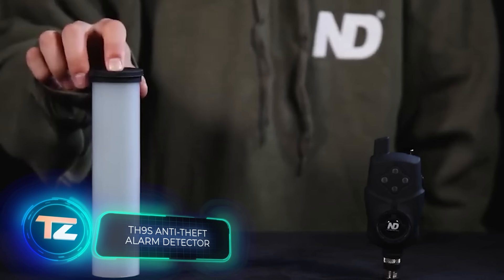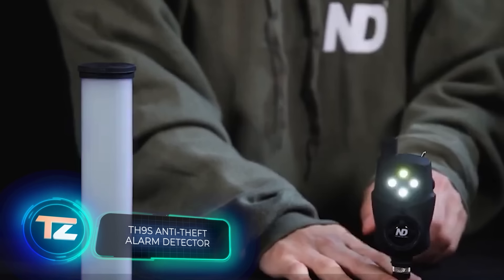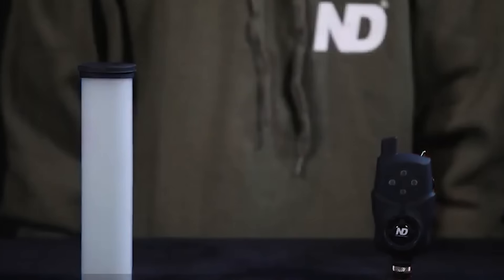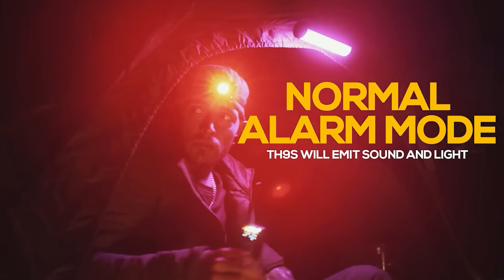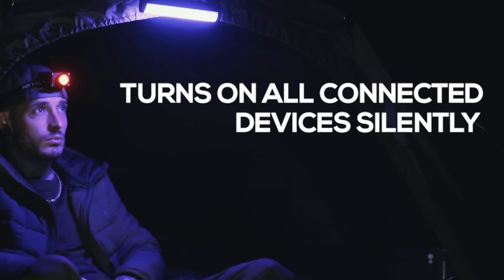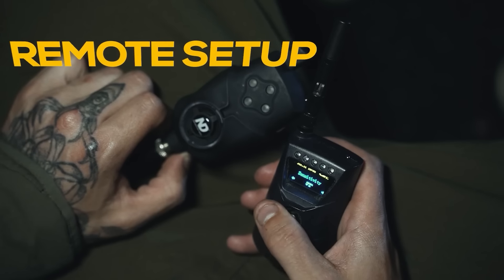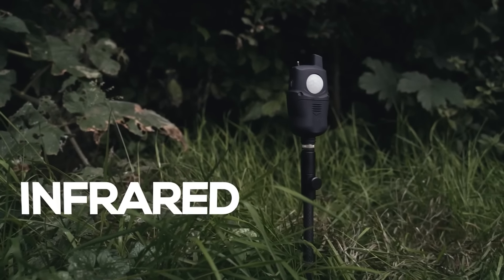Our campgrounds are becoming more and more high-tech, which unfortunately makes them a target for thieves. There are a couple of solutions to help keep your gear safe. First up is the TH9S, a motion detector that's particularly useful for fishermen. Many top-quality spinning rods weigh less than 200 grams, making them an easy target for thieves. The TH9S can detect movement within a 100-degree angle and up to 5 meters away, making it a great choice for just $70, and it already has a built-in speaker.